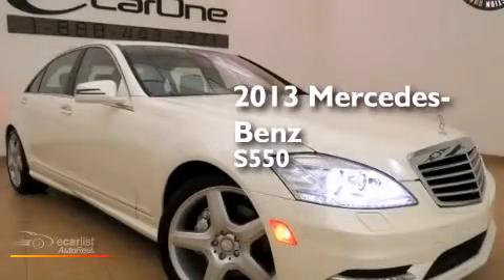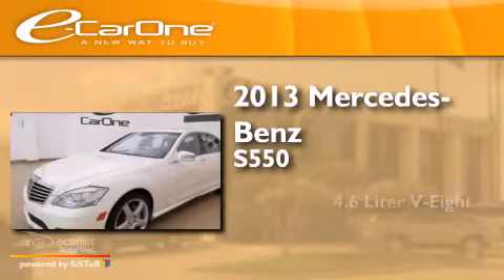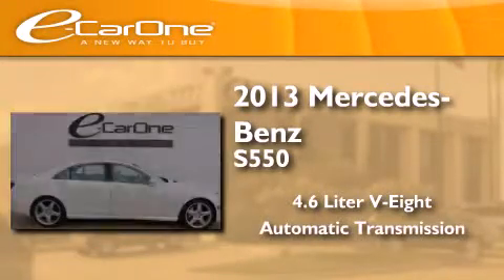This is a 2013 Mercedes-Benz S550. It features a 4.6-liter 8-cylinder engine and an automatic transmission.